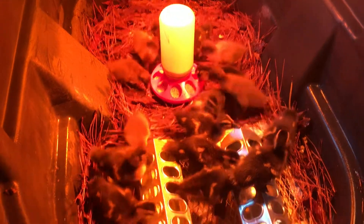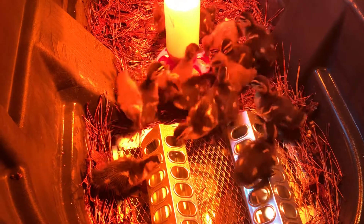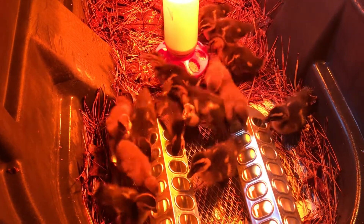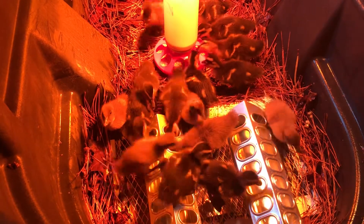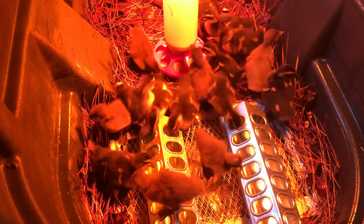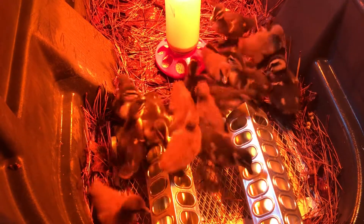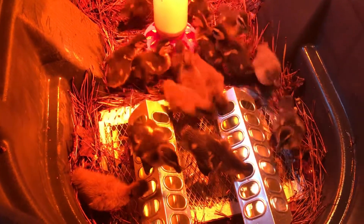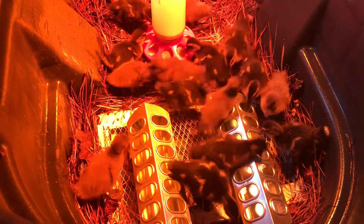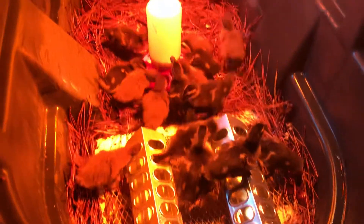One thing they like to do: they're drinking the water, they'll stick their heads in and try to submerge their heads, and then they'll shake their heads and flip them back. They're getting food in their bills, coming over to get water — the water softens the food, makes it a little easier for them to chew. They also like to splash the water because instinctively they know they're supposed to be wet; they're waterfowl.